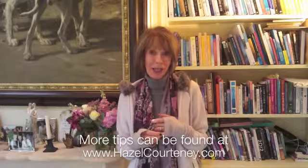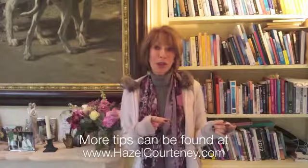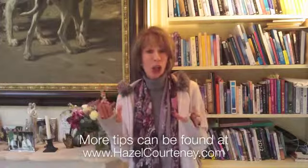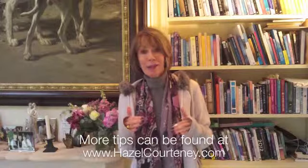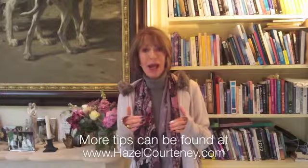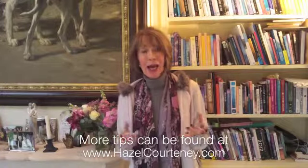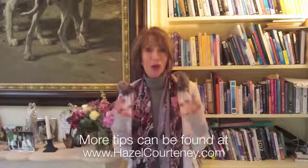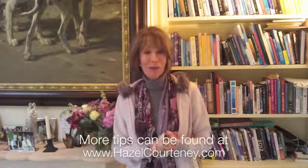Another thing that tips your immune system over the edge is too much refined sugar — I've put a help sheet on my site about healthier sugar alternatives. Take a multivitamin and mineral every day as well. And going back to what I said at the beginning: please, if you are sneezing or coughing, use a handkerchief. And don't forget the D3 — good luck!